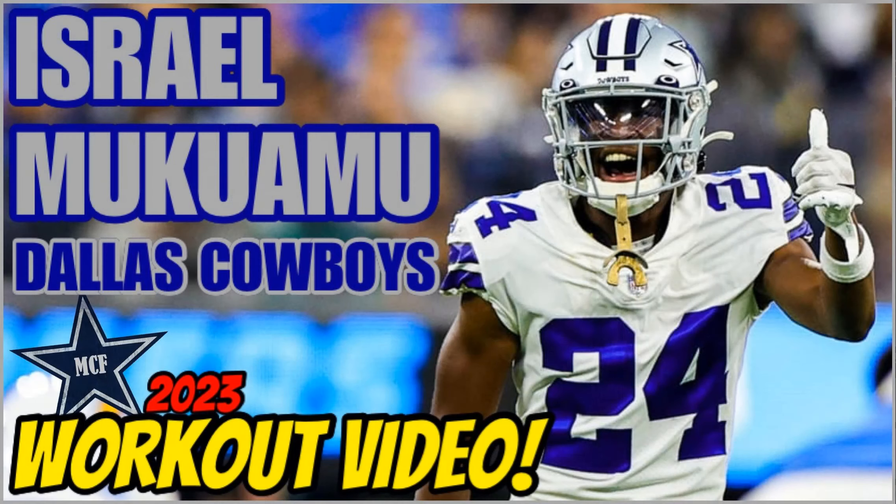Hello and welcome to My Cowboys Family. Make sure to hit the like button for this video, subscribe to the channel, keep growing it here in My Cowboys Family, and hit that notification bell so you know when we're going live.